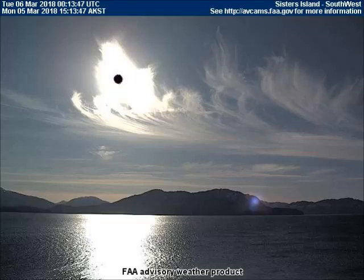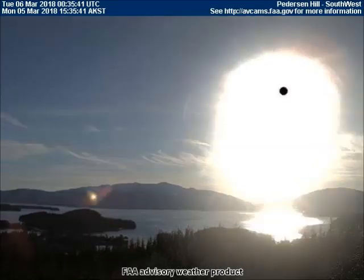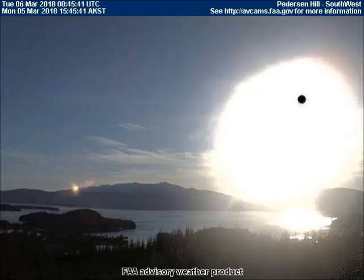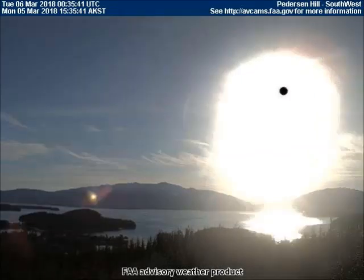A striped planet is just finishing an eclipse in the southwest-facing camera at Peterson Hill, Alaska. A reflection of the eclipse concealment jet is visible as it aligns itself with the black dot and the planet. Afterward, the planet fades into transparency from the atmospheric chemicals.